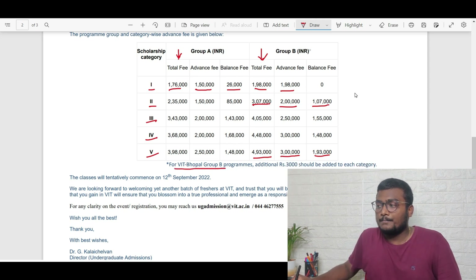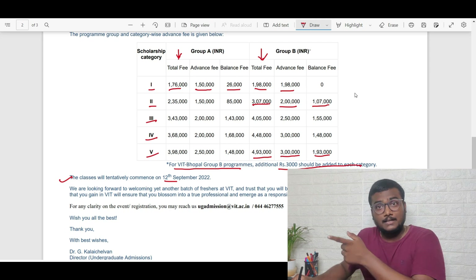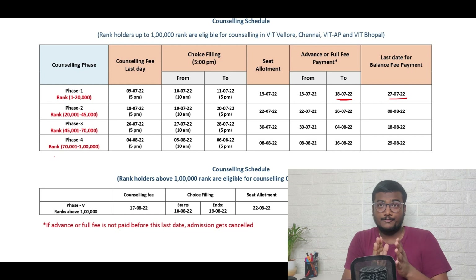For VIT Bhopal, Group B programs have an additional 3,000 added to each category. Classes will tentatively commence from 12th September. Before the deadline for your respective phase, you must pay the 5,900 counseling fee.